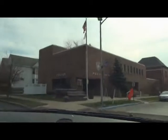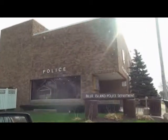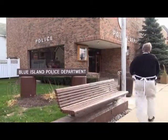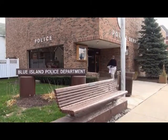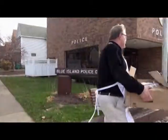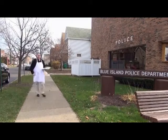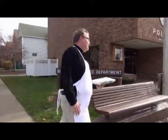Well, here we are at the police station. We're going to start with the turkey, then potatoes and stuffing, and the Jell-O mold. Hey, Happy Thanksgiving!